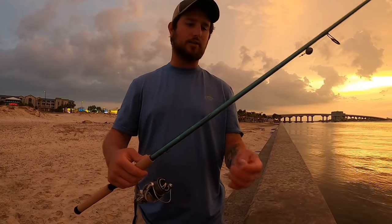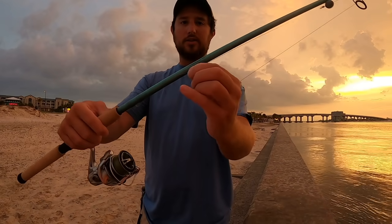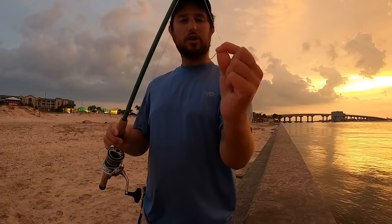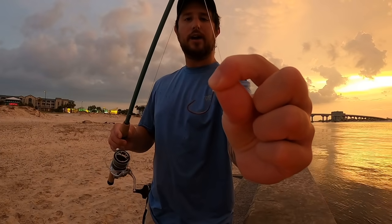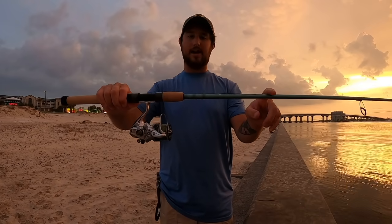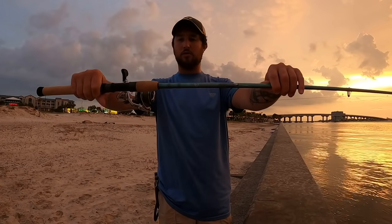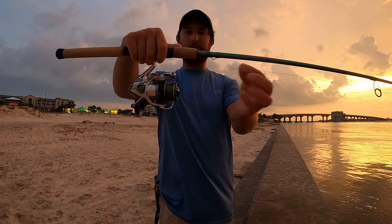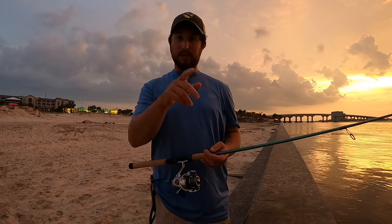The current and tide doesn't look too bad — coming to a small barrel swivel, 12 inches of Yozuri fluorocarbon, 15-pound Yozuri fluorocarbon, and a size 2 Mutu Light Owner circle hook. My setup is a seven-foot medium-fast St. Croix Avid Inshore rod with a Shimano Stradic 3000, spooled up with 15-pound Yozuri Super Braid.